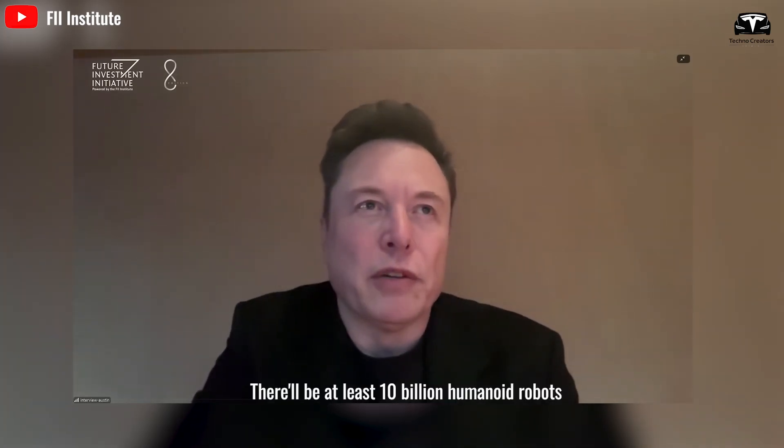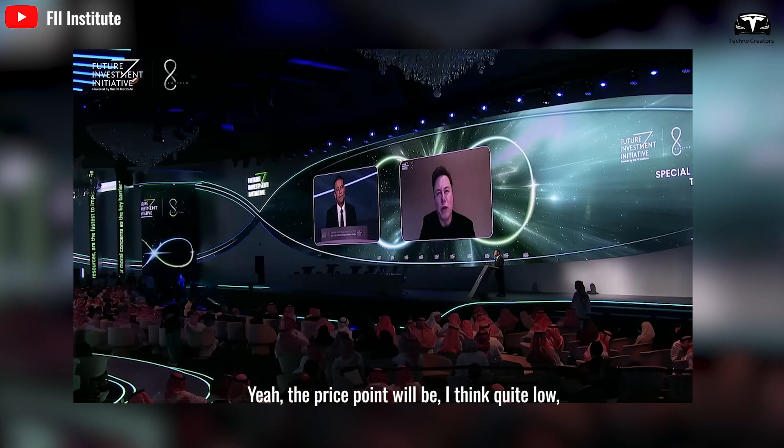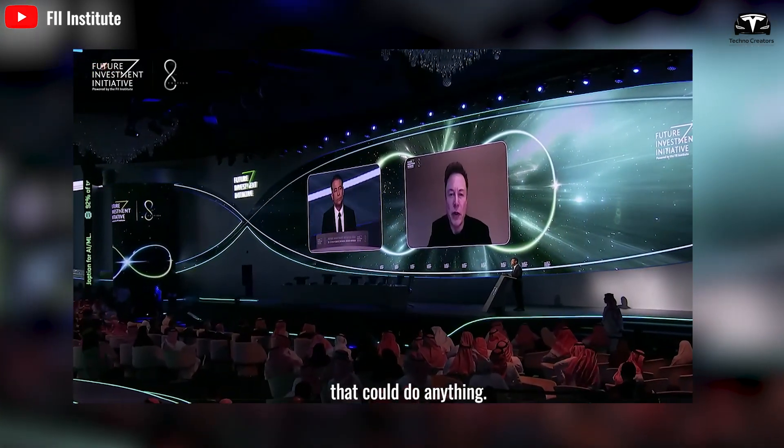Over 25 years, there'll be at least 10 billion humanoid robots. The price point will be quite low — probably $20,000 to $25,000 for a robot that could do anything.